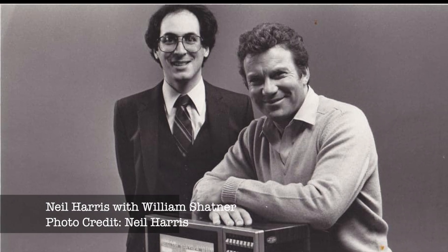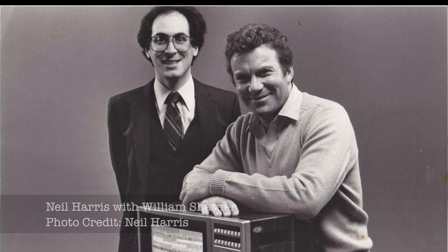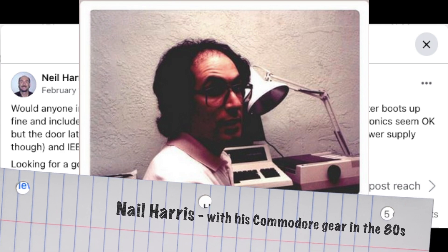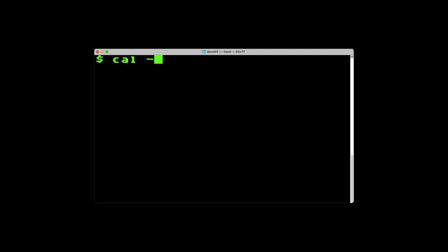Former Commodore employee Neil Harris posted to the Commodore International Historical Society Facebook group on February 1st: 'Would anyone in the Washington DC area like my CBM 8032 system?' I had been on the hunt for a nice 8032 for quite a while and wasn't having much luck, so this was right up my alley. Fortunately, I was able to contact Neil and we made arrangements for me to pick up his Commodore items just a few days later.